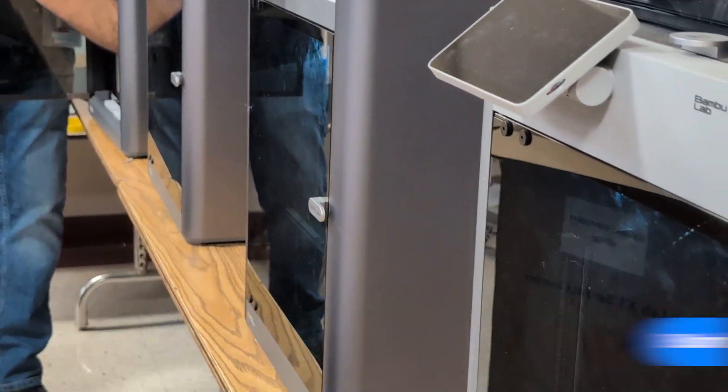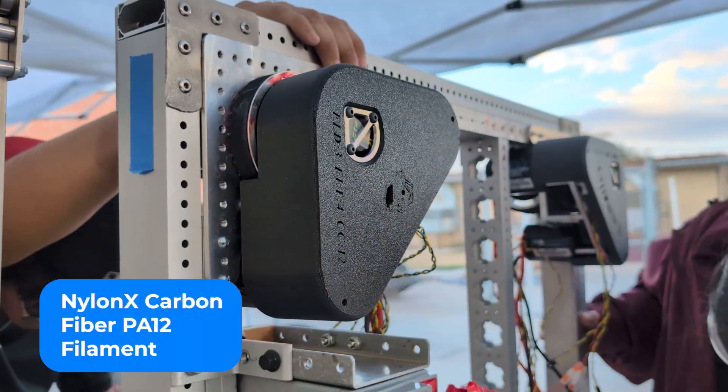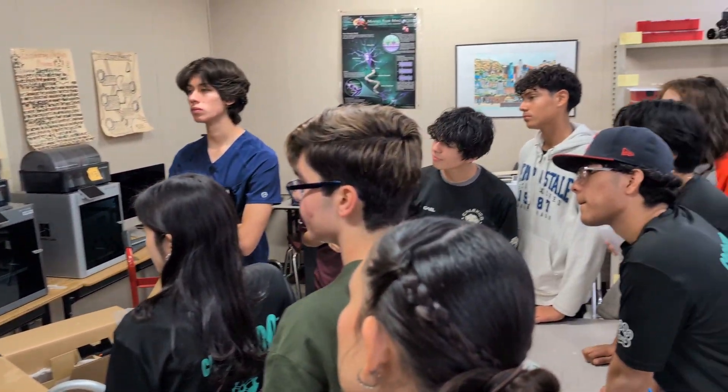One of the main components that has helped them is printing carbon fiber. They're able to get a prototype printed out in an hour and a half — otherwise, other prints would have been four to five hours. So it's had a lot of benefits last year and this year, but more this year because now they have more of the Bambu printers.